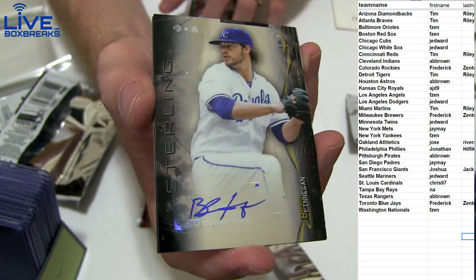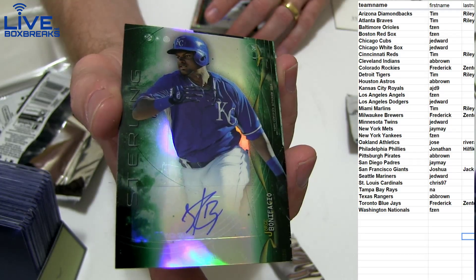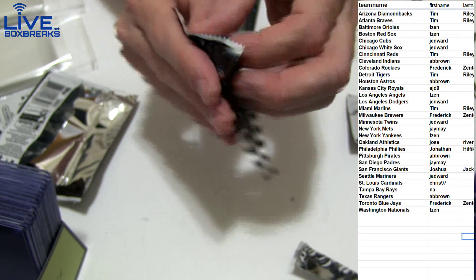Alex Meyer, and a Finnegan for the Royals. Nice Green Beneficio for the Royals at $125. And we got a Rodriguez for the Sox. Nice pack!